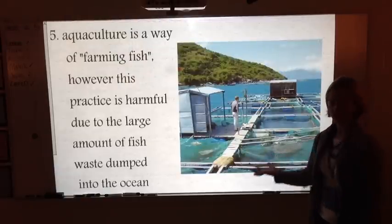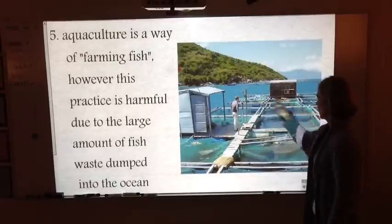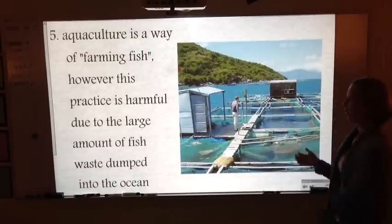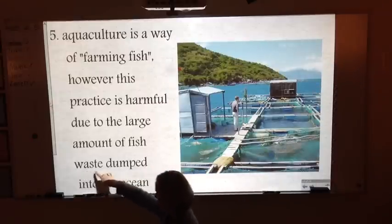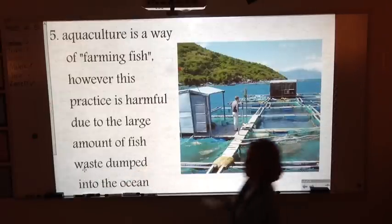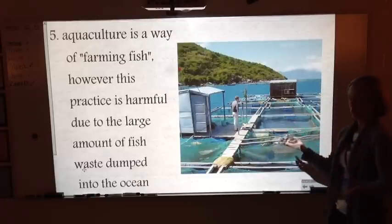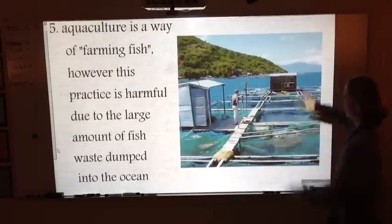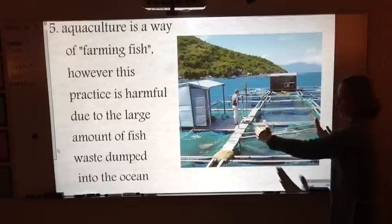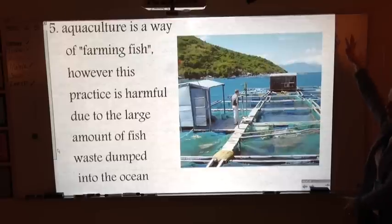Aquaculture is literally like fish farming — you're raising more fish in concentrated areas. The problem is that when fish are in high concentrations in a small spot, there's a lot of waste produced in one area, creating highly concentrated pollution that the ocean has to deal with. So we have to be careful of that when practicing aquaculture.